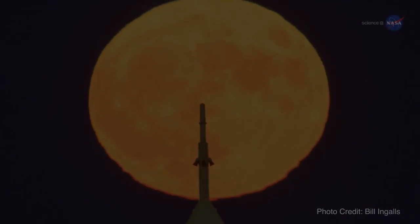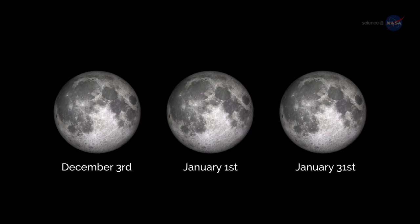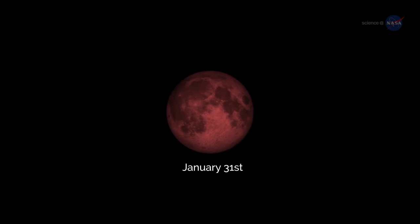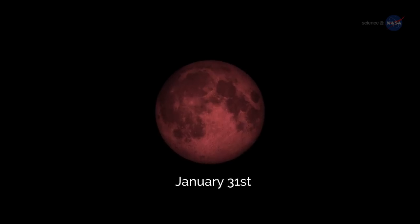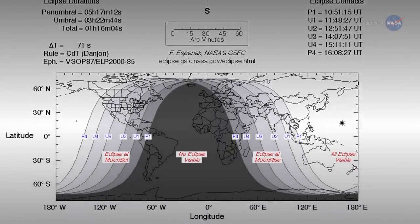Even more so if it's a supermoon. If you can catch only one episode of the supermoon trilogy, catch the third one — it will be extra special. First of all, the January 31st supermoon will feature a total lunar eclipse, with totality viewable from western North America across the Pacific to eastern Asia.